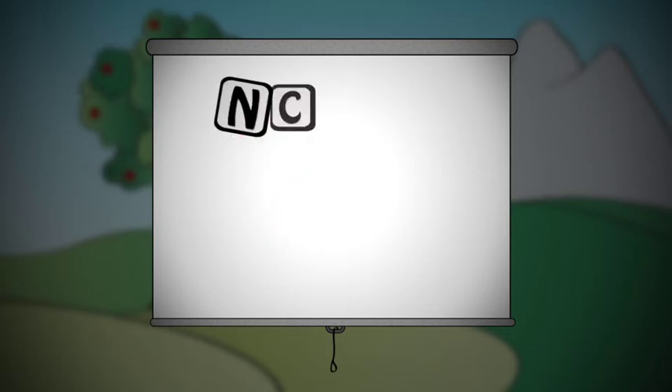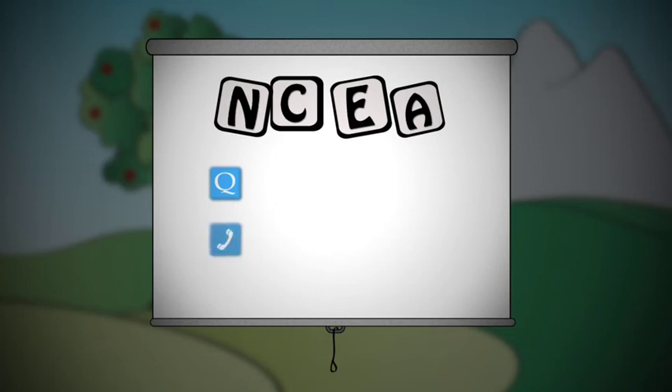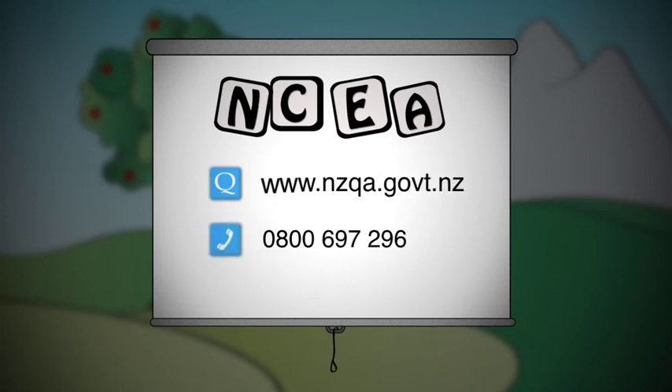If you've got questions, talk to the experts. Ask your teachers, go to the NZQA website at www.nzqa.govt.nz, or phone NZQA on 0800 697 296.